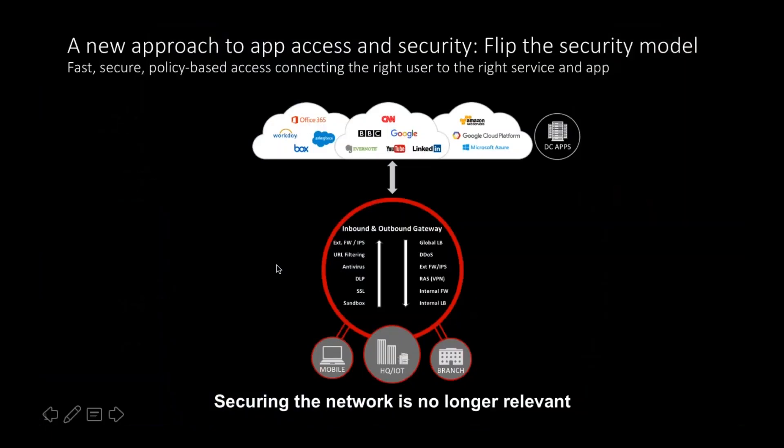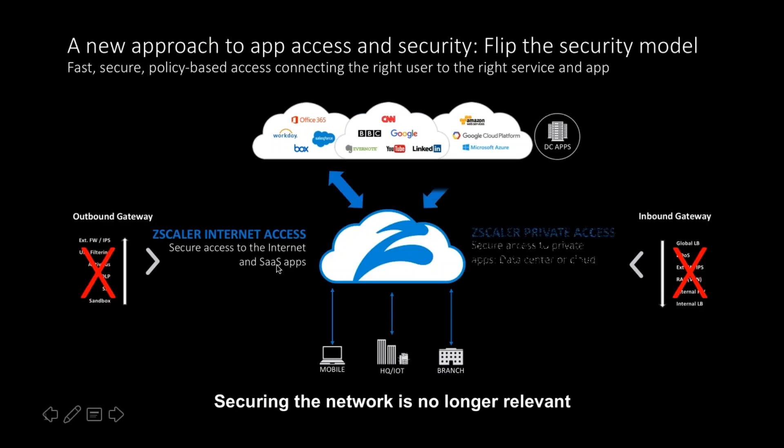From a ZScaler perspective, we operate in two different spheres of the cloud world. On the left-hand side of your screen you'll see our ZScaler Internet Access, which delivers clean internet capabilities for users and exposes Software as a Service, Office 365, and more traditional internet-facing solutions. Both solutions are designed and built in the cloud, for the cloud, and designed to be delivered as a service rather than as appliances.